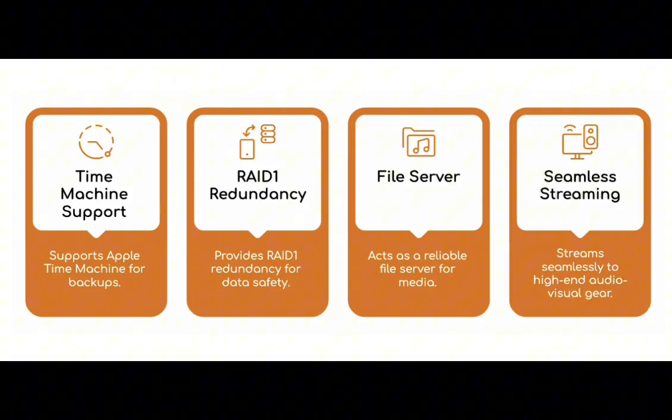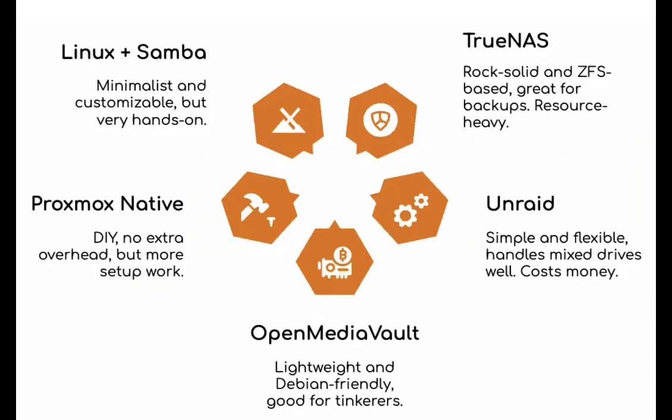So let's picture the setup we're talking about today, based on what you sent over: an HPE Proliant DL20 Gen9 running Proxmox naturally. And for storage, you've got two big 6TB SAS drives for the actual data, plus a faster 1TB SSD for the OS and services. The goals for this NAS are pretty clear — it absolutely needs to support Apple Time Machine. That's non-negotiable. Plus provide solid RAID 1 redundancy. You want that safety net. And act as a reliable file server, obviously for movies, music, all that stuff.